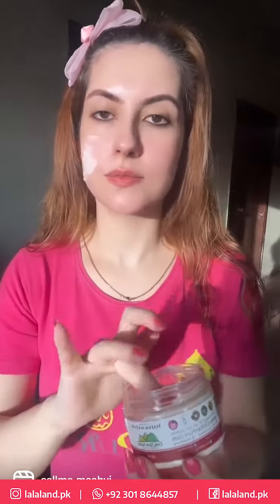Next I'm using rose scrub which removes toxins from my skin and makes my skin smooth and glowing. Massage in circular motion for one minute and see the results.